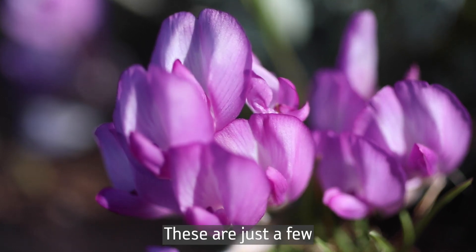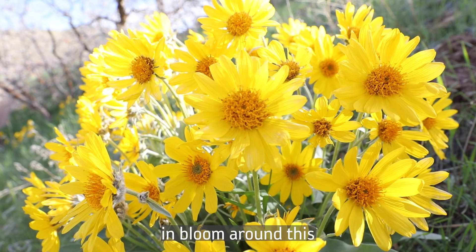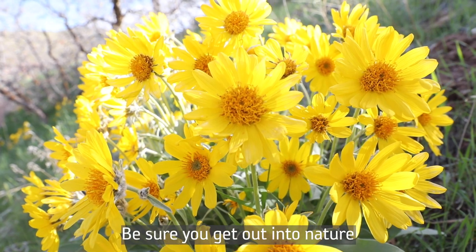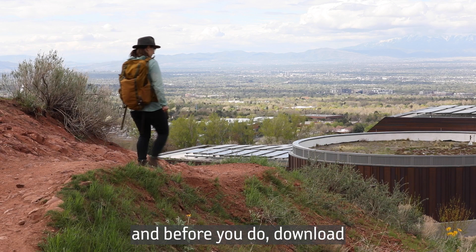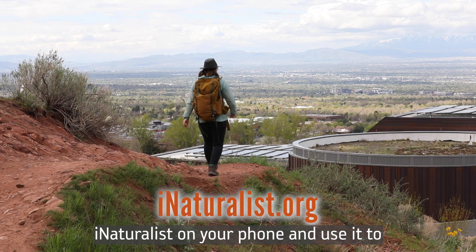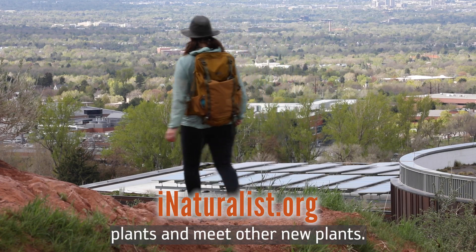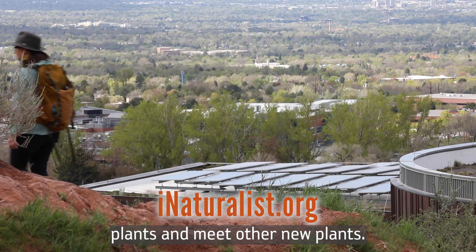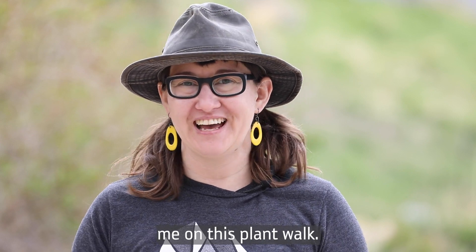These are just a few of the many, many spectacular plants that you'll find in bloom around this time along the Wasatch. Be sure you get out into nature the next few weeks, and before you do, download iNaturalist on your phone and use it to record your observations of these plants and discover new ones. Thank you so much for joining me on this plant walk. Happy botanizing!